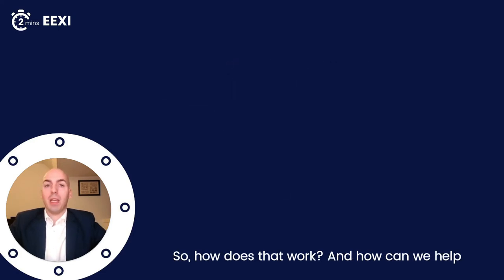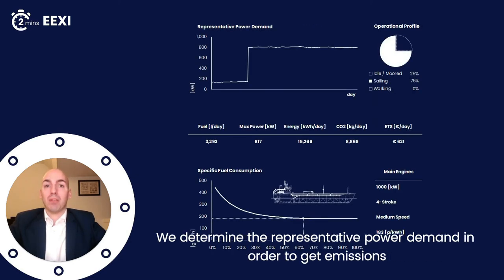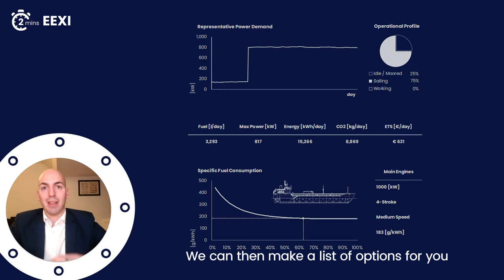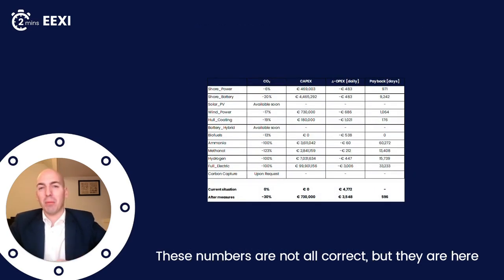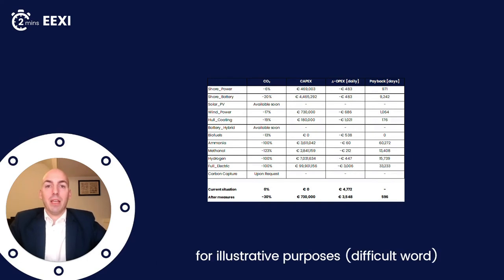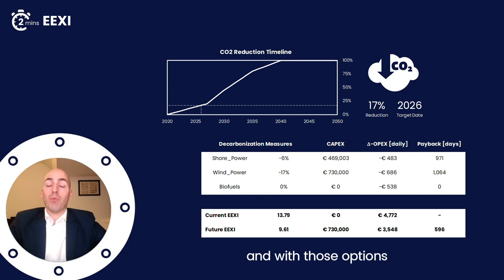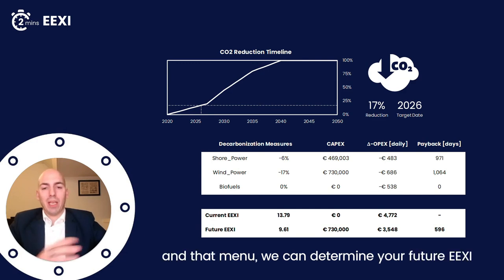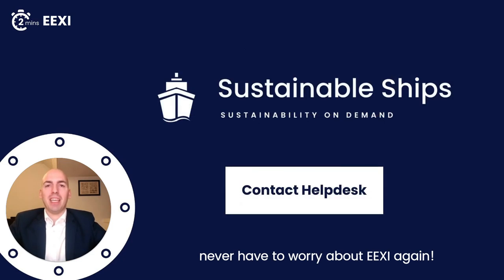So how does that work and how can we help you determine EEXI? We take your vessel properties as much as is needed. We determine the representative power demand in order to get emissions. We can then make a list of options for you — these numbers are for illustratory purposes — and with those options we can determine your future EEXI depending on your needs. And then you never have to worry about EEXI again.